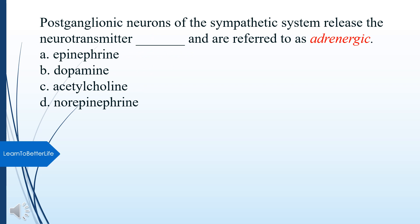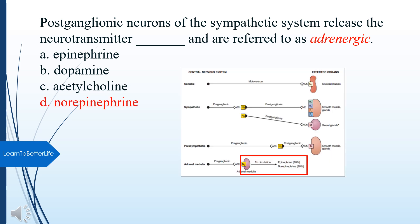Postganglionic neurons of the sympathetic system release what neurotransmitter and are referred to as adrenergic? A. Epinephrine. B. Dopamine. C. Acetylcholine. D. Norepinephrine. The answer is D, Norepinephrine.